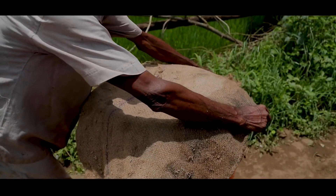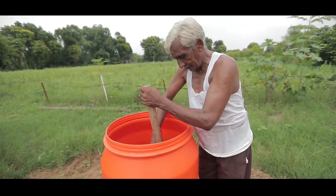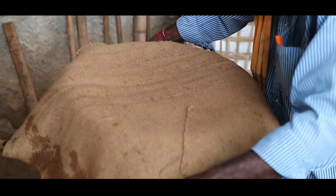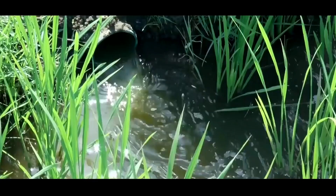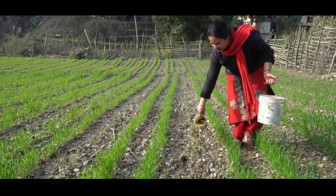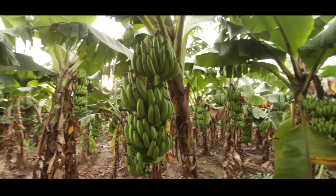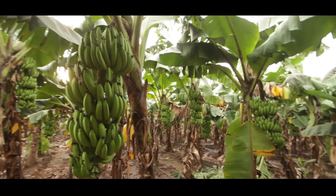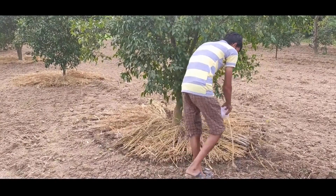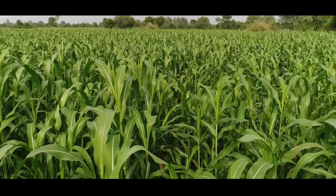ChatGPT can also be used in agriculture to analyze large volumes of agricultural data to identify patterns and trends. With the ability to process vast amounts of data quickly, ChatGPT can provide valuable insights to farmers and agricultural researchers on factors that affect crop yield, soil health, and other key performance indicators. For instance, ChatGPT can analyze satellite imagery to provide insights on crop growth, identify areas of pest infestation, and predict crop yields. By providing actionable insights to farmers, ChatGPT can help improve farming practices, reduce waste, and enhance sustainability.